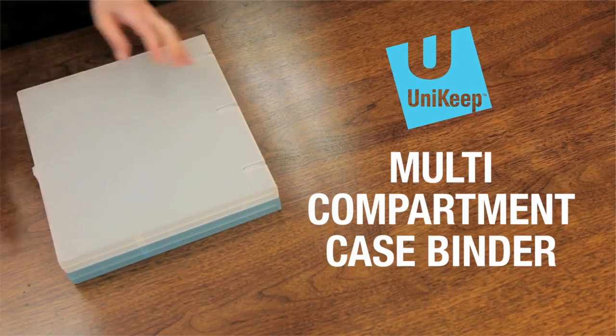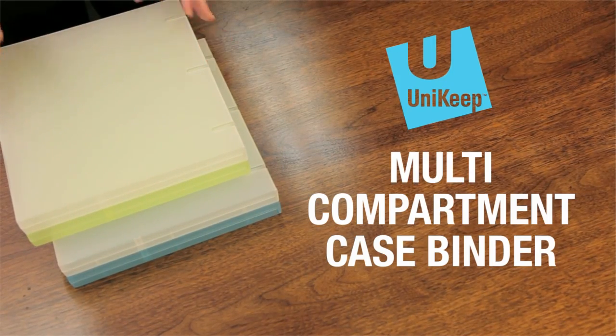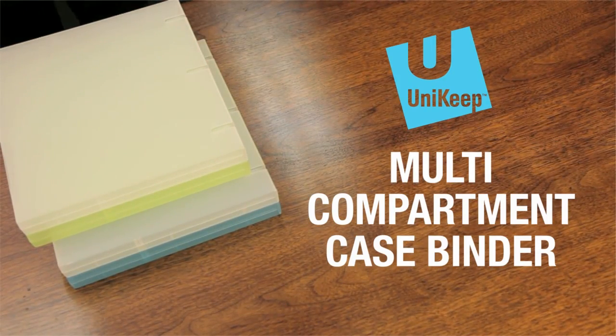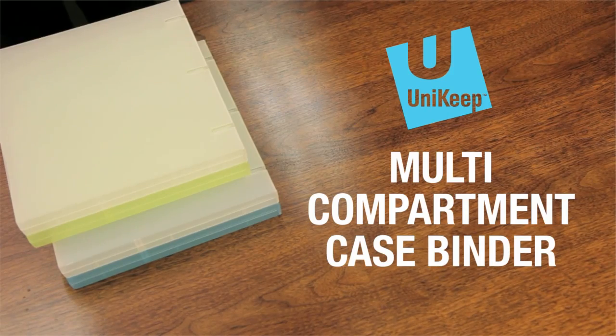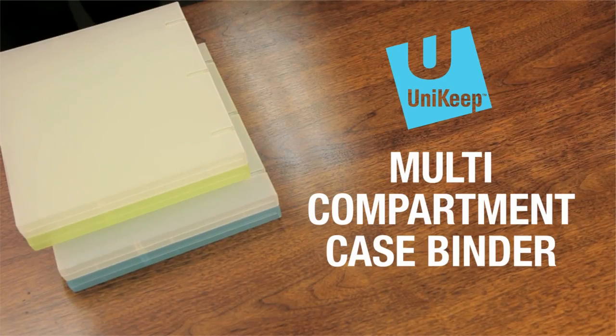The UniKeep Multi-Compartment Case Binder is also available with a range of customization options, including digital and screen printing, adhesive labeling, and more. Whatever the application, you can customize your binder to have a high-quality, professional look.